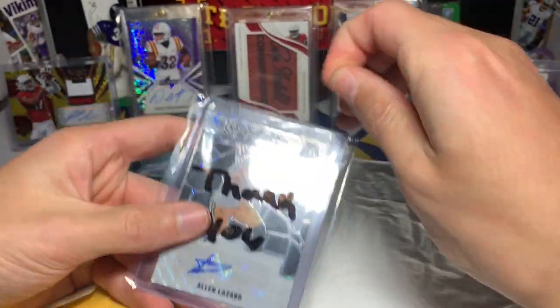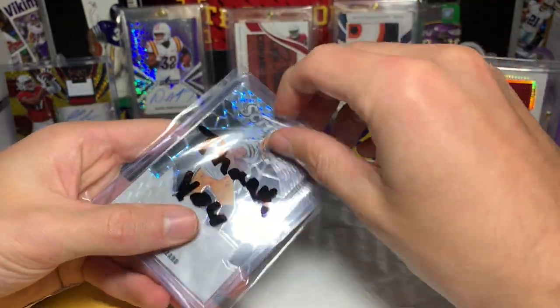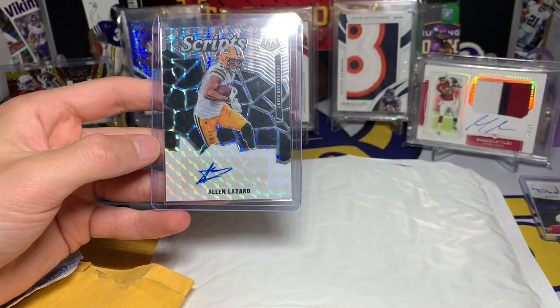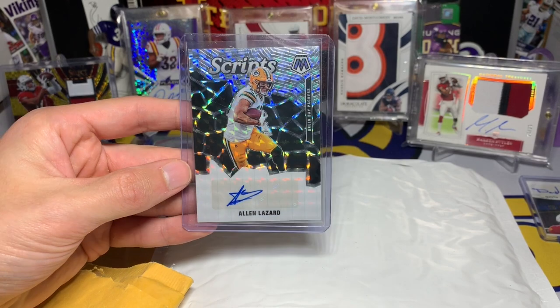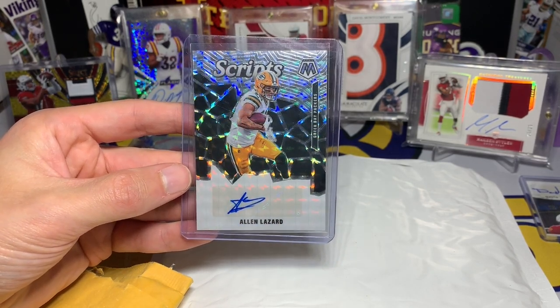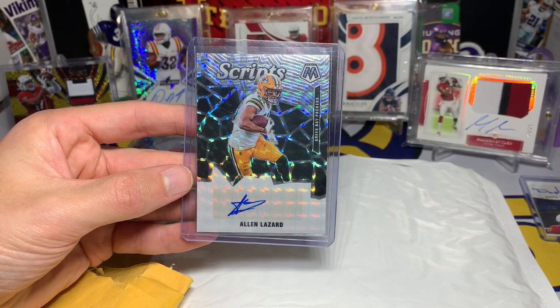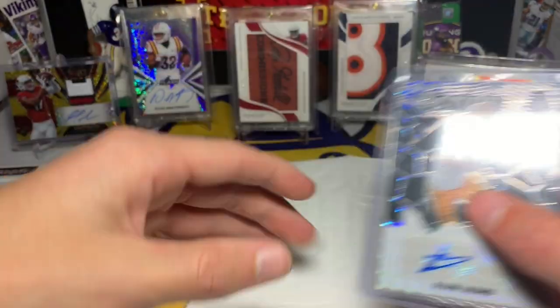We have an Alan Lazard — it's hard to have him in his practice uniform, but I really love these Mosaic cards. I think Mosaic just looks amazing, so I do pick them up if I find them for a good cost. This was from eBay — Mosaic Scripts Alan Lazard, nice auto right there.